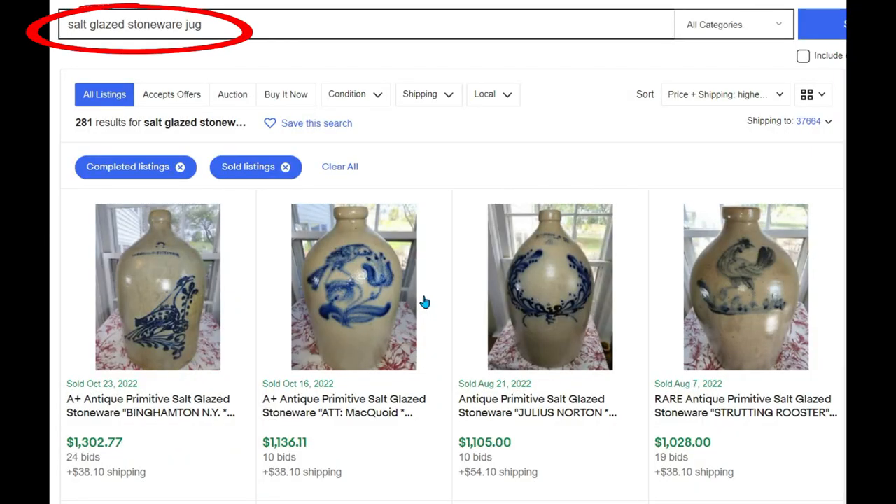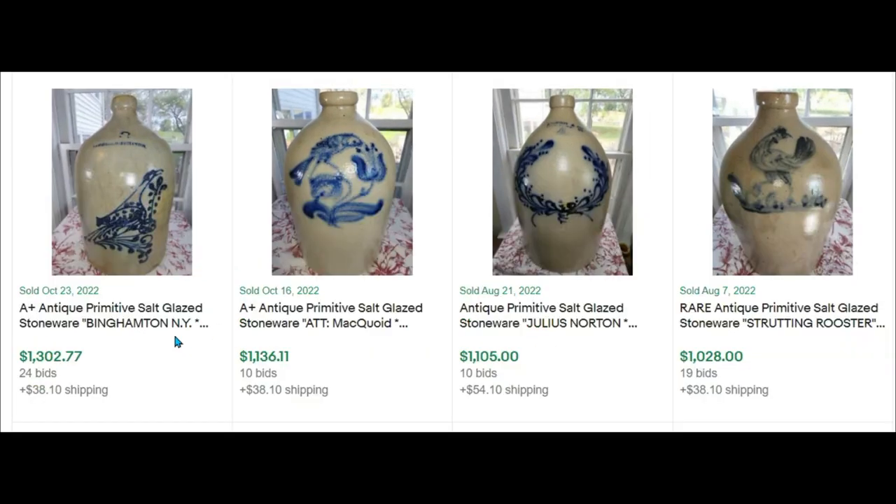I'm going to show you some eBay sold comps for other salt glazed stoneware jugs. I couldn't find another comp exactly like what I sold, but I'll show you others. Sorted highest to lowest, completed sales sold listings — look at this first one: $1,302 with 24 bids. These are pretty good sized jugs.